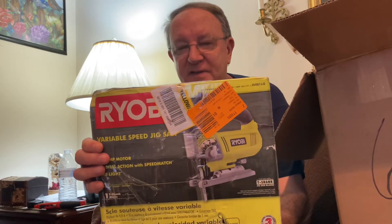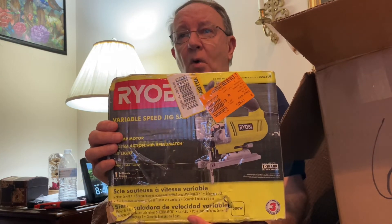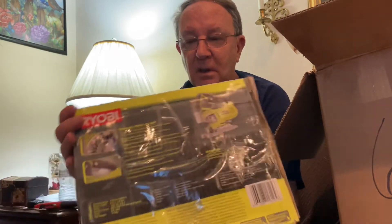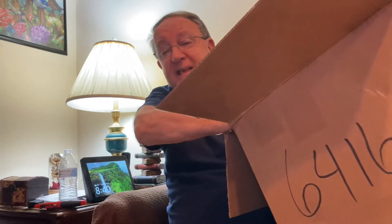Oh, this is heavy. It is a Ryobi variable speed jigsaw — can you believe it? It's a jigsaw. And Ryobi is a really top tier brand. The box has seen better days, but it was probably a return. I'll check it out. But even in this condition, it's tremendous. The box has an endless bottom to it. The priority service at USPS is going to love this box too.